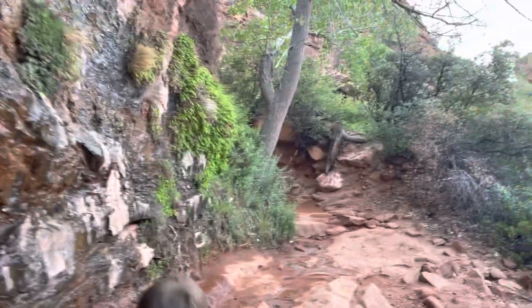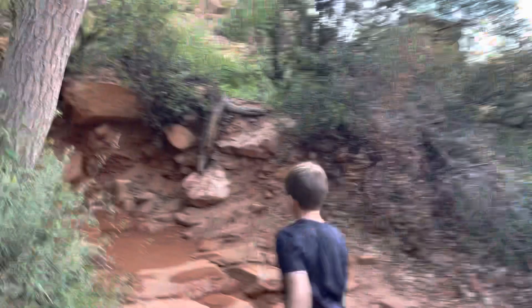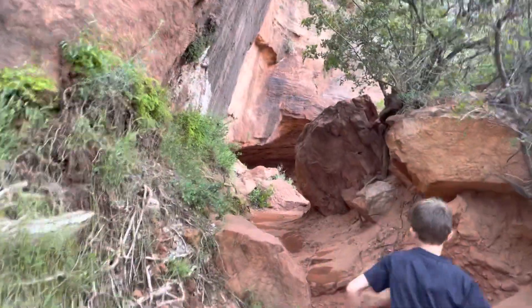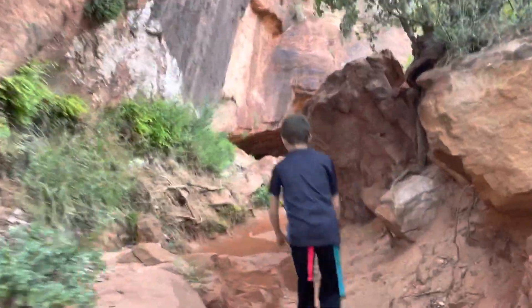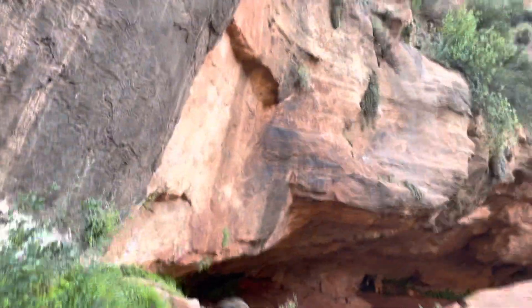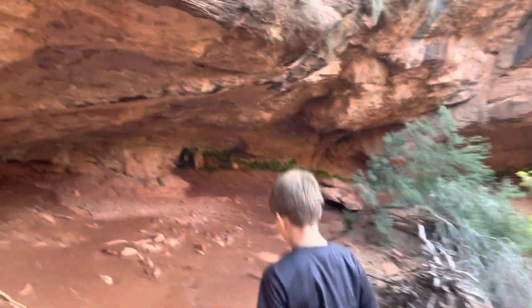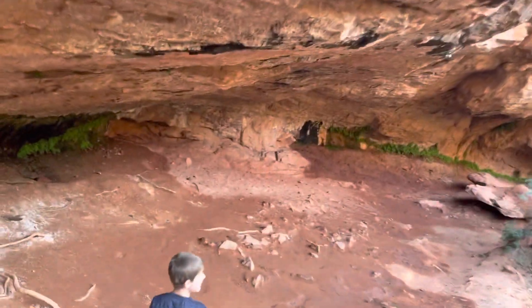A lot of the hike is in the shade. We started at about four o'clock, but even if you'd started earlier, quite a bit of it is still in the shade. There are a few other hikes in Zion that are popular but they're paved — you could ride a bike on them. This one is just really rugged, though of course not as rugged as a wilderness area or national forest.